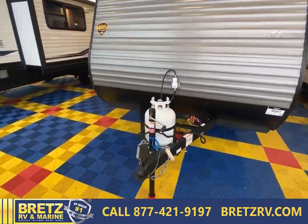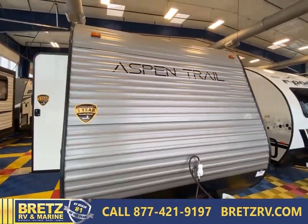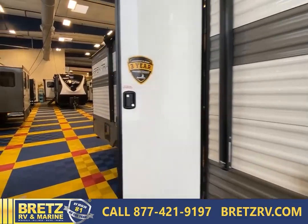So this is the exterior of the 2023 Aspen Trail 17 bunkhouse. Let's go inside here and see what else is going on.